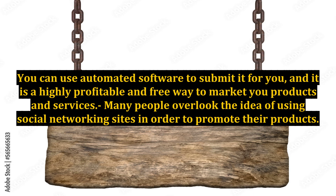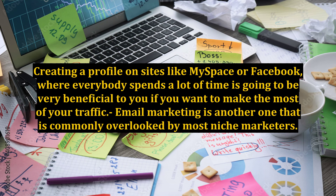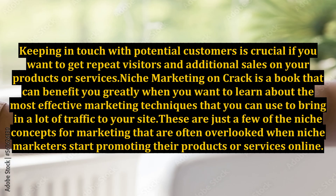Many people overlook the idea of using social networking sites in order to promote their products. Creating a profile on sites like MySpace or Facebook, where everybody spends a lot of time, is going to be very beneficial to you if you want to make the most of your traffic. Email marketing is another one that is commonly overlooked by most niche marketers. Keeping in touch with potential customers is crucial if you want to get repeat visitors and additional sales on your products or services.